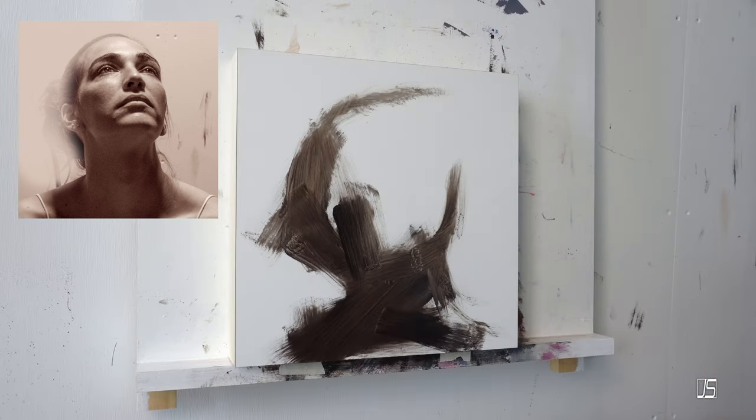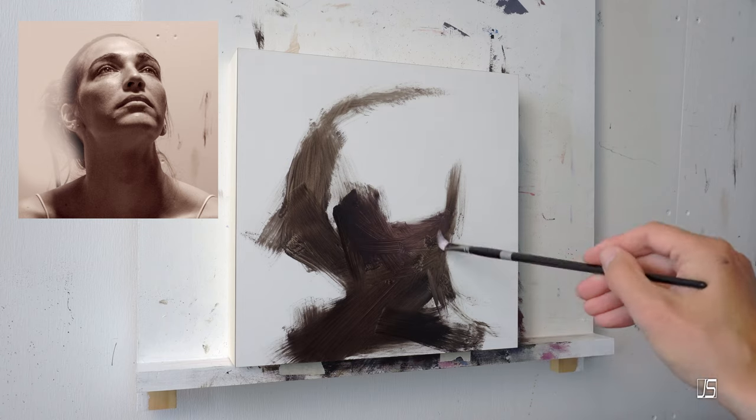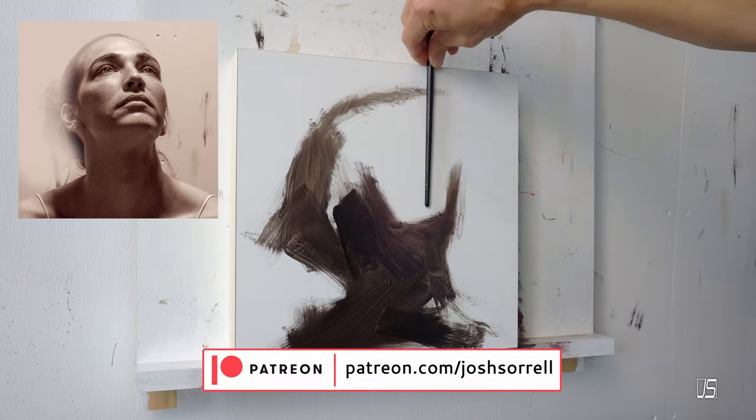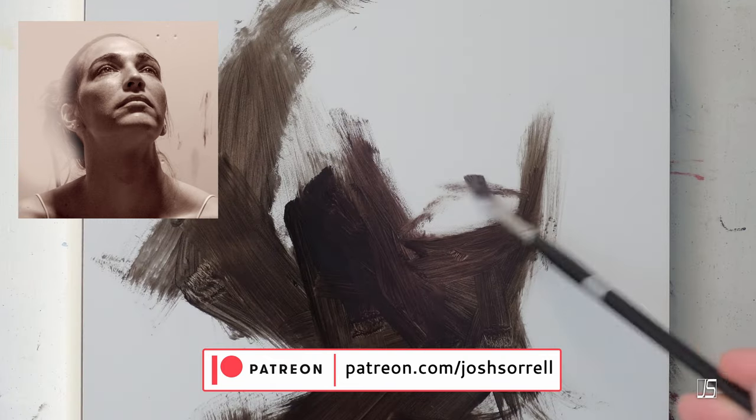If you want to learn more about my process, feel free to go over to my Patreon page where I have a lot of in-depth tutorials and discussions about these very topics.